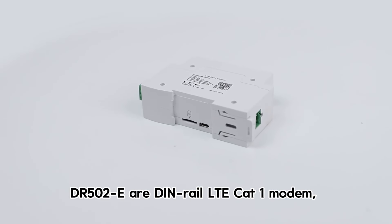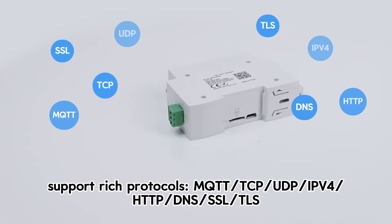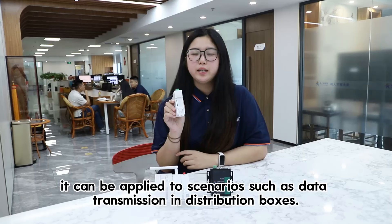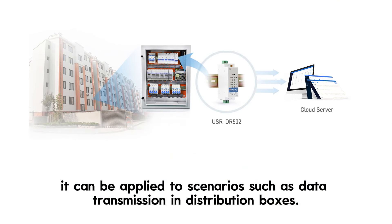DL502 is a DIN-RAIL LTE CAT-1 modem that supports rich protocols. With the advantages of small size and rail mounting, it can be applied to scenarios such as data transmission and distribution boxes.